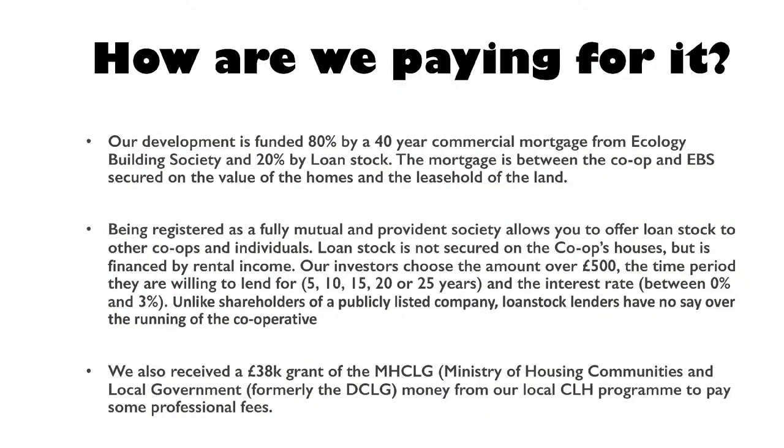Ecology Building Society have been really good. John Lee who works there is a really helpful person — he's been down a couple of times and gives good advice. There have been a couple of times where we've gone to him for guidance and he's advised us on how we can make it work. Being registered as a fully mutual and provident society allows you to offer loan stock. It's not secured on the co-op's houses and it's financed by your rental income.